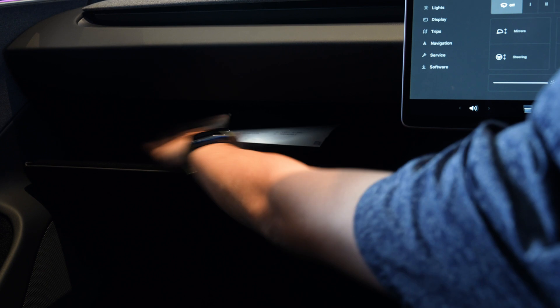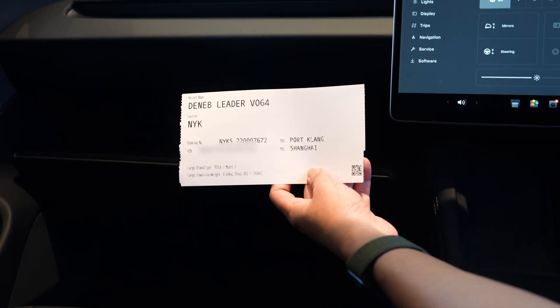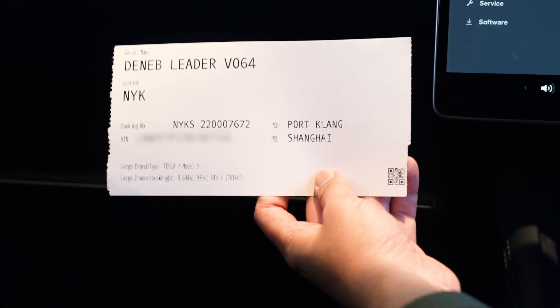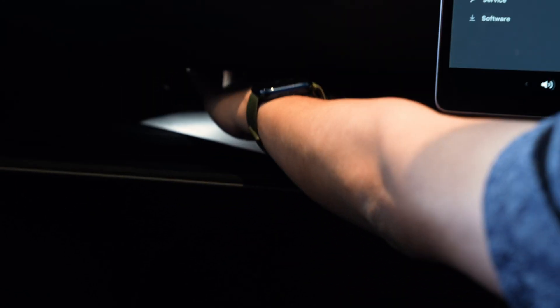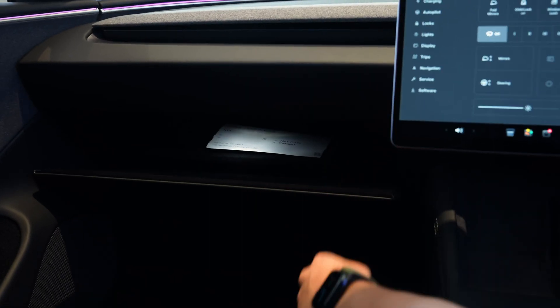On the Model 3, it's quite a tiny glove box — only just big enough to put gloves, I guess.